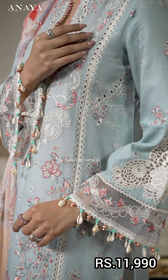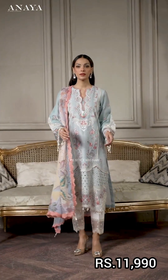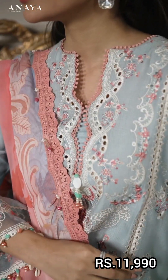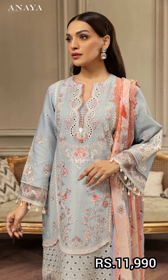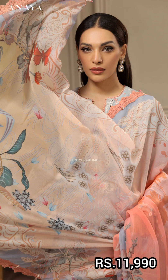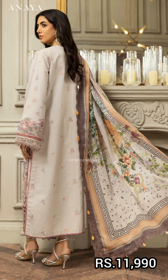It has a front center panel, side panels on the right and left, a shirt back, a sleeve, a diamond border, a front corner border, a sleeve border, a trouser border, and a right cotton cambrick in digital print tissue front panels.